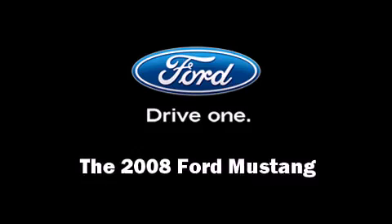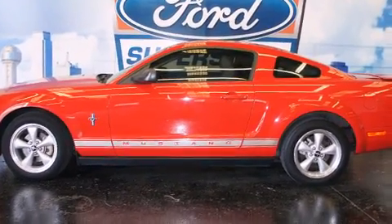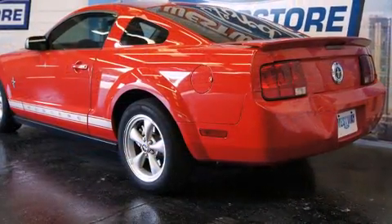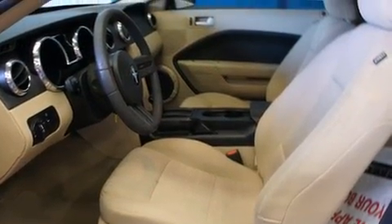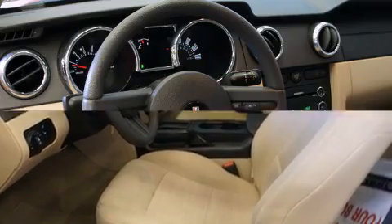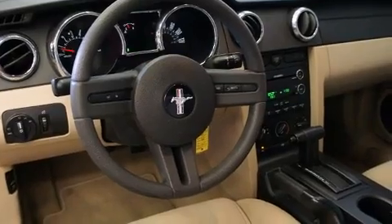Here's a great deal on a 2008 Ford Mustang. This two-door, four-passenger coupe still has less than 35,000 miles. Ford made sure to keep road handling and sportiness at the top of its priority list. It features an automatic transmission, rear-wheel drive, and a four-liter six-cylinder engine.